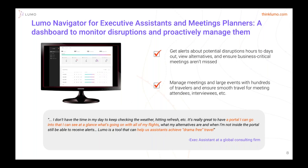I really want to focus on Lumo Navigator, which we announced last year at GBTA. We're getting some traction and signing customers. Lumo Navigator is a data visualization tool, a dashboard. Whether you're the TMC, the admin, the executive assistant, or meeting planners who want to look at travelers in groups — whether you have 50 or 500 — Lumo Navigator is a perfect tool for anyone managing travel. It's really proven to be a great tool.